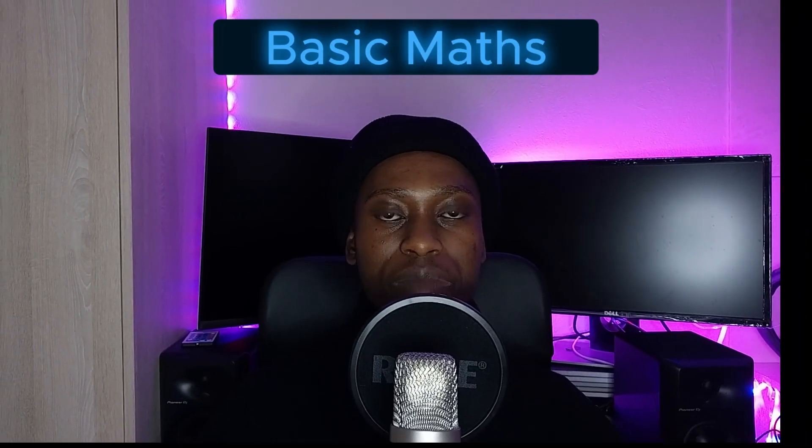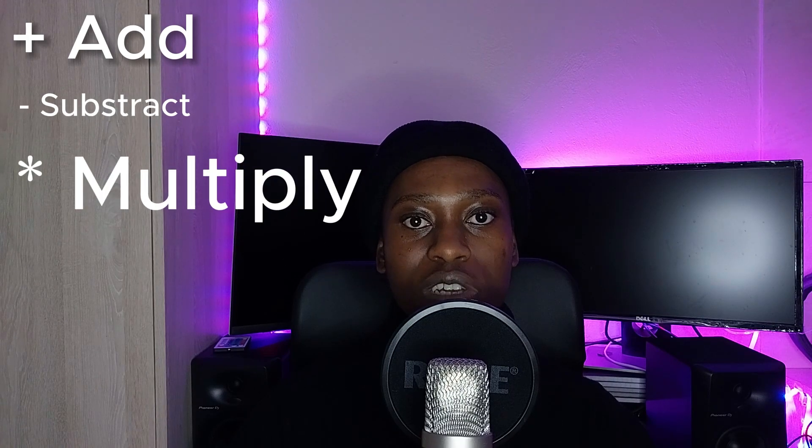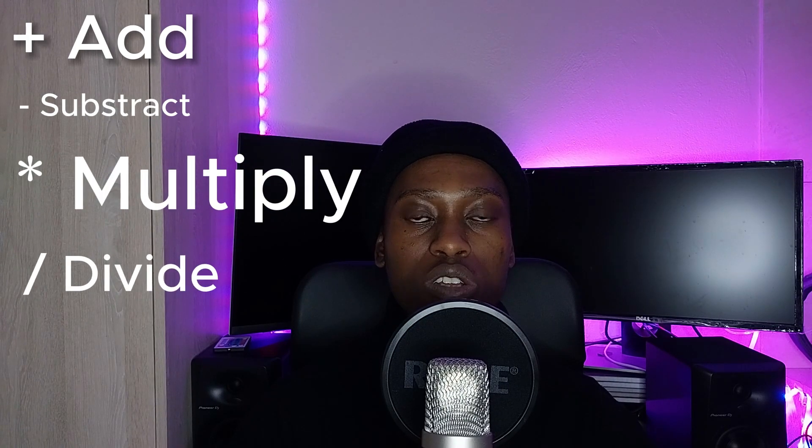Another thing that makes coding easier is math. You need to know the basics — addition, subtraction, multiplication, and division. You don't need calculus or everything advanced, just the basics. Even on the job, you'll encounter situations where you need math to solve a problem, and without it you'll struggle.